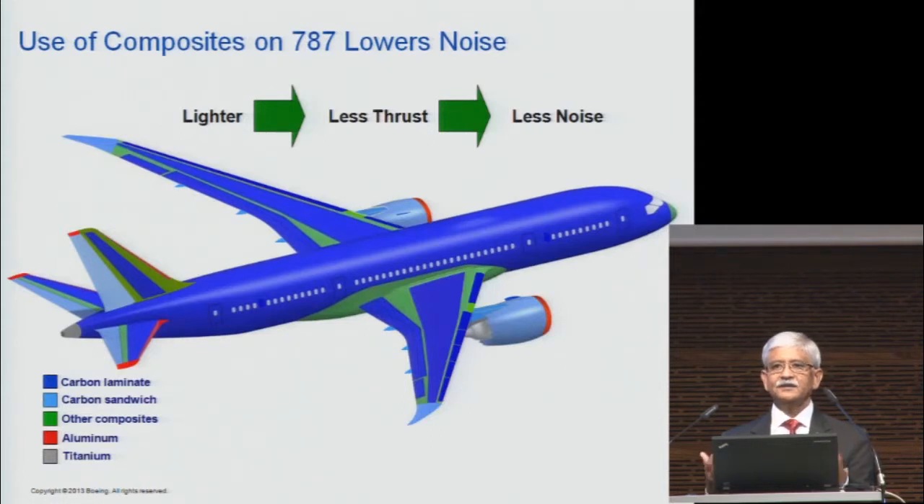The basic structure of the airplane is a huge contributor to making the airplane quiet. People don't quickly think about it, but what really happens is that on the 787, we use 50% composite, which helps us make the airplane lower in weight. A lower-weight airplane needs less thrust and less fuel. So the takeoff weight goes down, and basically the lower structural weight results in a quieter airplane and also a more fuel-efficient airplane.